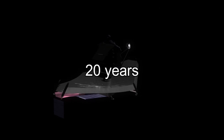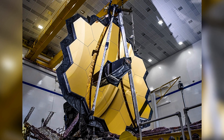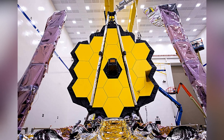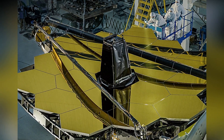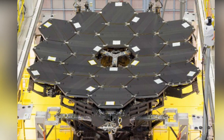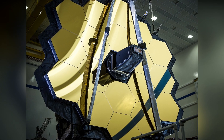James Webb has been under development for more than 20 years by NASA, the European Space Agency, and the Canadian Space Agency. It has a segmented mirror with a 6.5 meter diameter, consisting of 18 segments with a hexagonal shape. The entire surface area of the mirror for light capture is 25 square meters, with each segment measuring almost a meter and a half in diameter. Webb will be able to capture incredibly clear photos because of the light captured by this mirror.